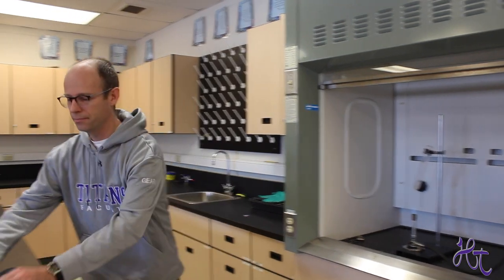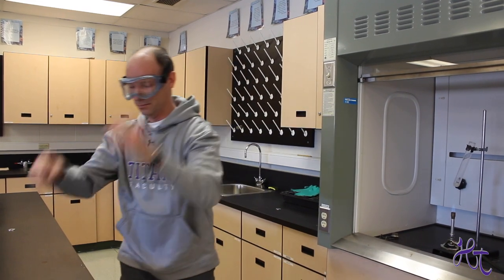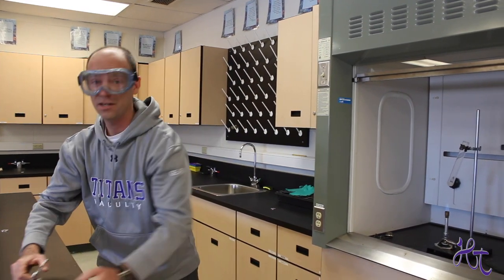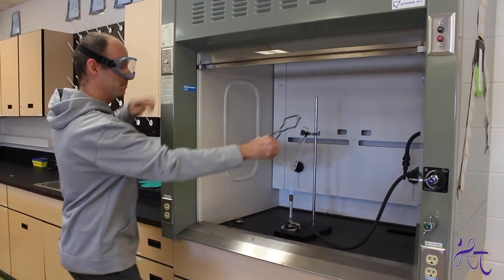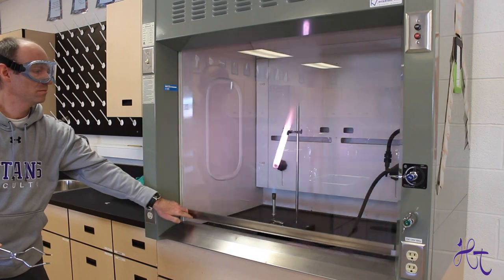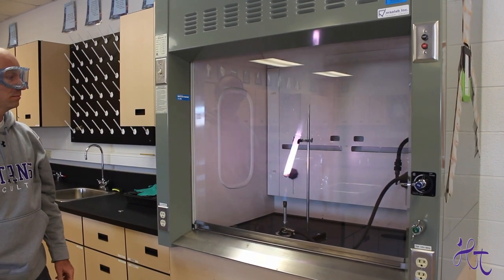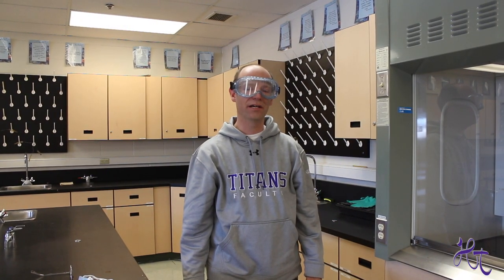Let me show you. Put on my safety goggles. Are you ready? Stand back. Science at HT — it might just spark a new interest.